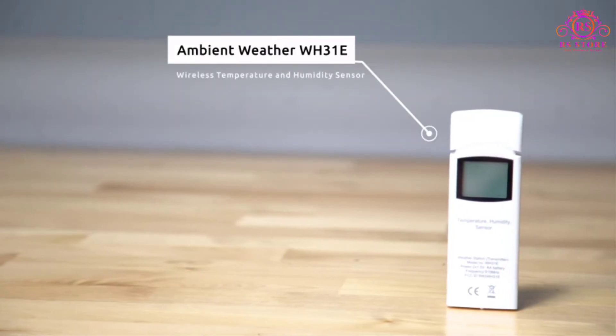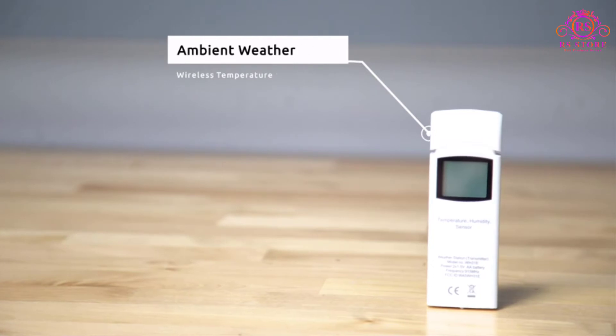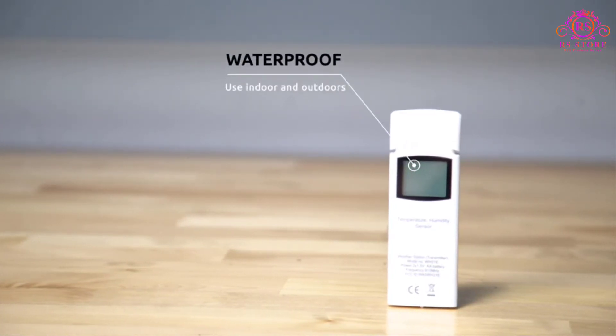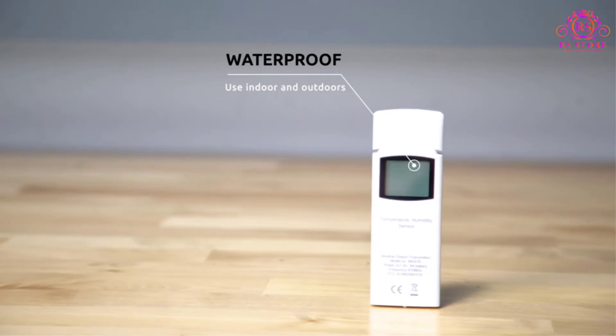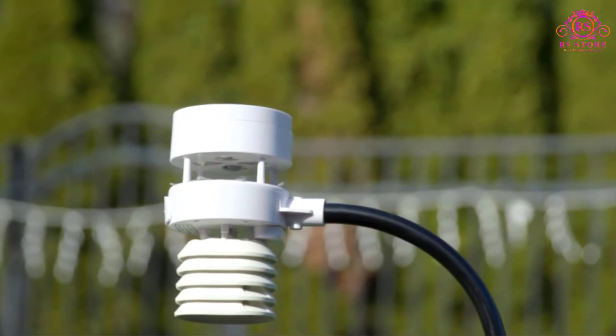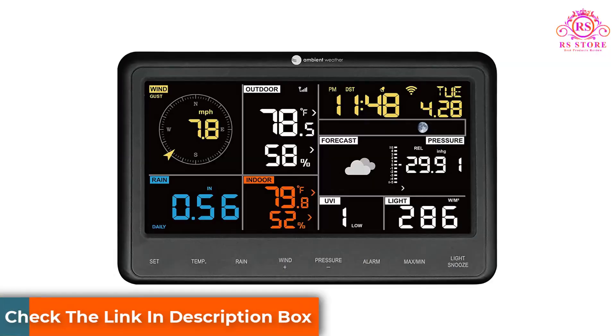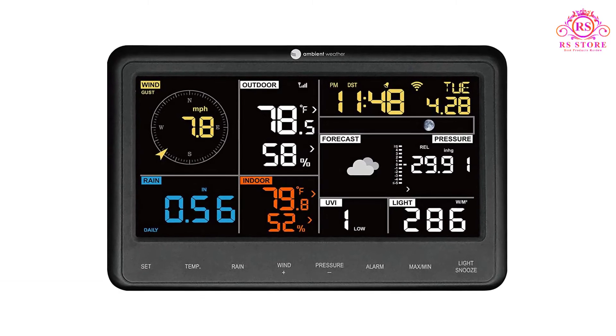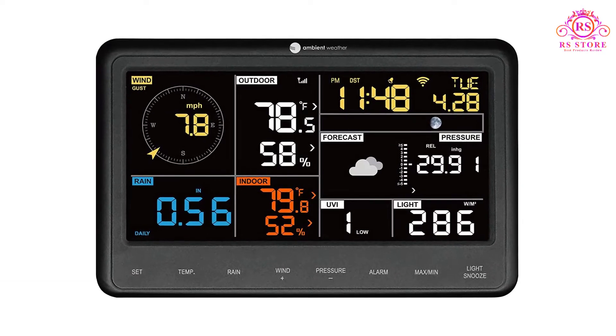One indoor and one outdoor PM2.5 air quality sensor can also be added to the system. However, these sensors do not display on the console. Instead, the console acts as a hub to connect the sensors and display the data on the Ambient Weather Network. If you want to add additional sensors to your station and view the data directly on the console, take a look at our premium pick, the WS2000.